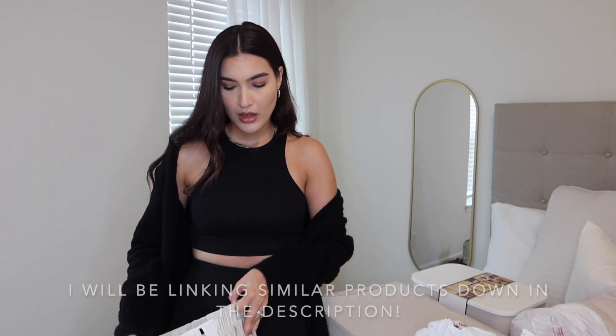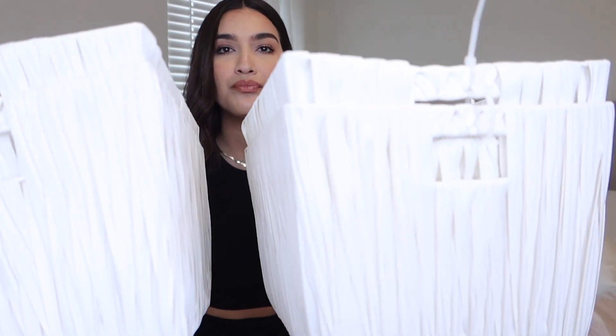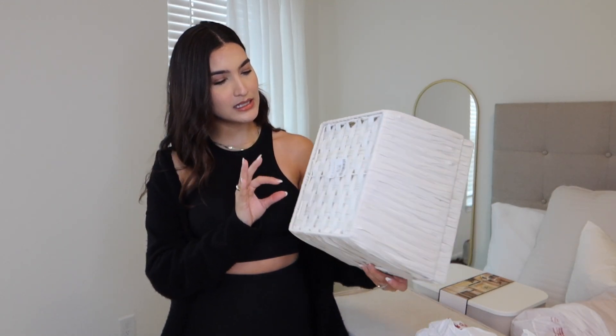So that was the restroom. I'm now going to be showing you guys the organization containers that I bought. Alright, so the first pieces that I wanted to show you — everything that I got was from HomeGoods. I ended up getting two pairs of these really pretty plastic woven containers, like little storage units. They came in packs of two and it was $12.99 for each pair. I thought that was a really good deal.